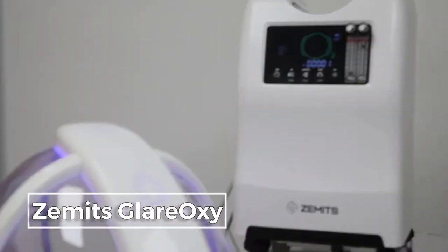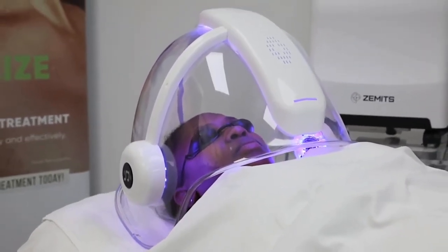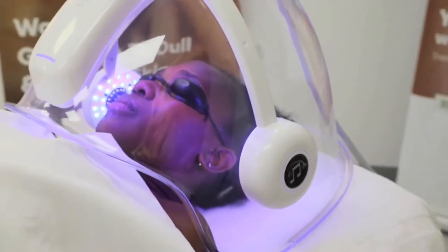Zamets Glare Oxy is a pure oxygen concentration device that uses the top-trending synergy of a large oxygen dome with LED light therapy to rejuvenate and replenish the skin.